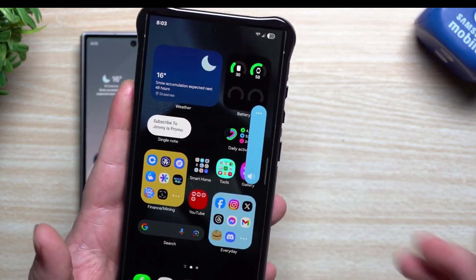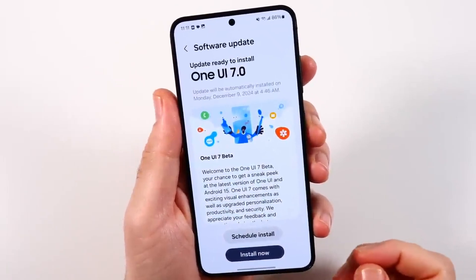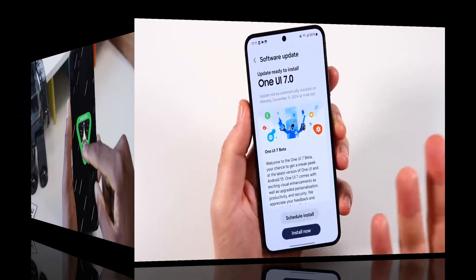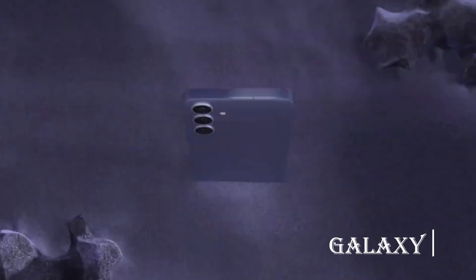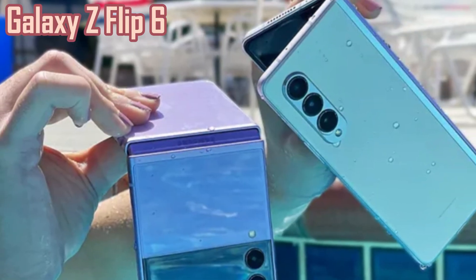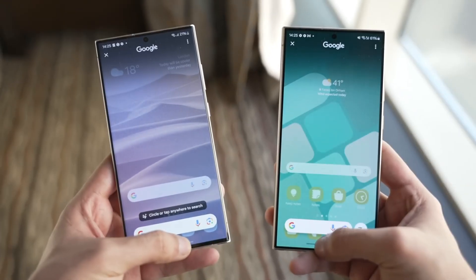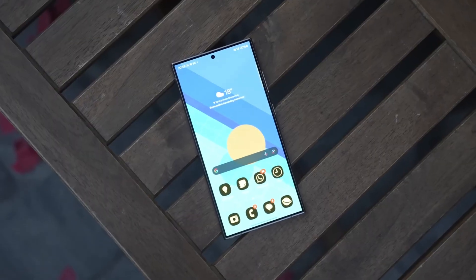What went wrong with Samsung's latest update that made the company pause everything right after launch? Samsung recently started rolling out its much-awaited One UI 7.0 update, built on Android 15, to its newest phones — devices like the Galaxy S24, Galaxy Z Flip 6, and Galaxy Z Fold 6 were among the first to receive it. But right when users thought the wait was finally over, things took a turn. A serious issue surfaced.